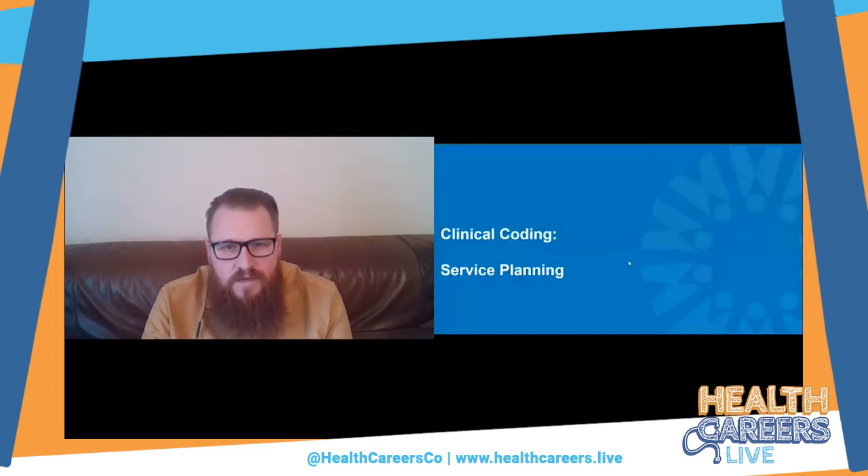That's a high-level overview of funding. To demonstrate how coded data affects service planning and the way we treat patients, I'm going to talk through a programme of work being carried out at Manchester Foundation Trust at the moment, led by a vascular surgeon called Nazir Ahmad.